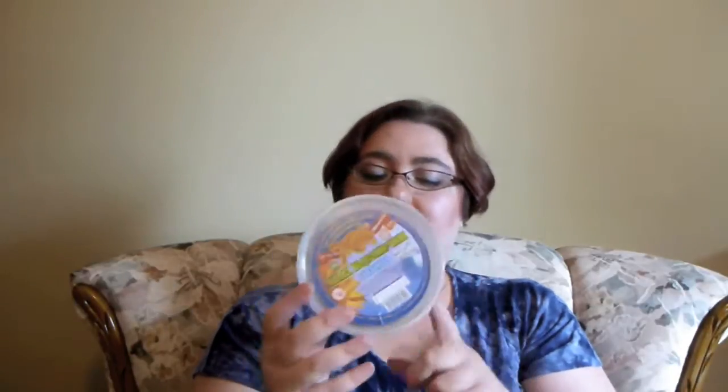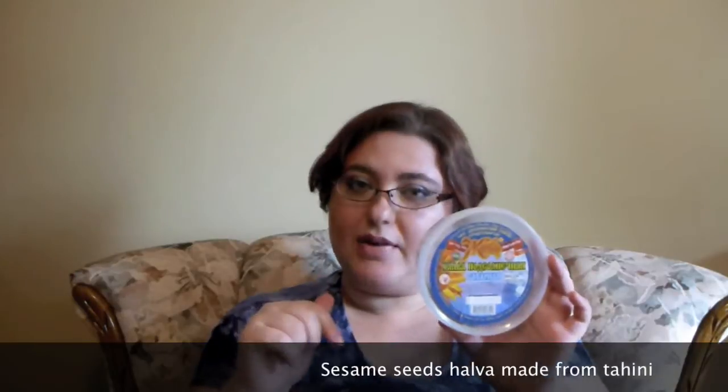The second thing I brought from Israel is halva. This particular halva is made from sunflower seeds. There are two types of halva: sunflower seeds and sesame seeds. I can buy both in Canada, but not as good as this one. And as you can see, it's almost gone — it smells fantastic, sweet, and yum. It's absolutely amazing stuff.